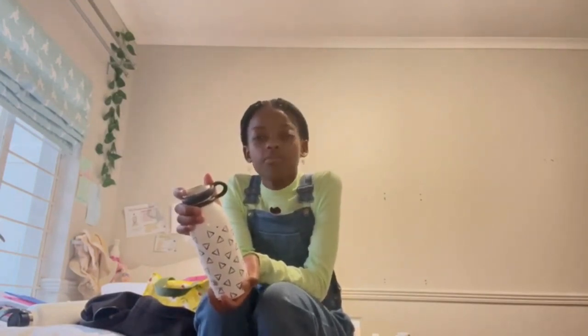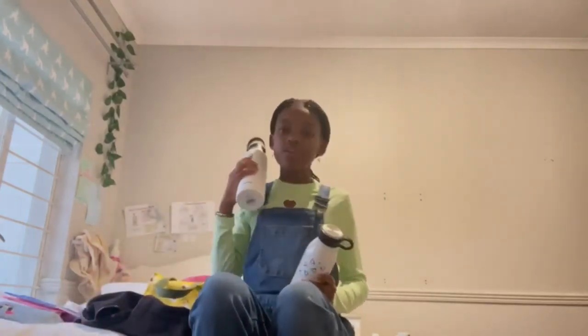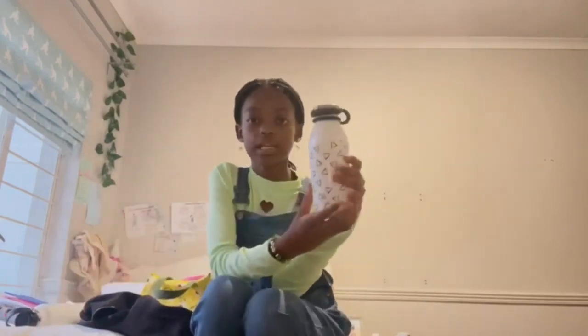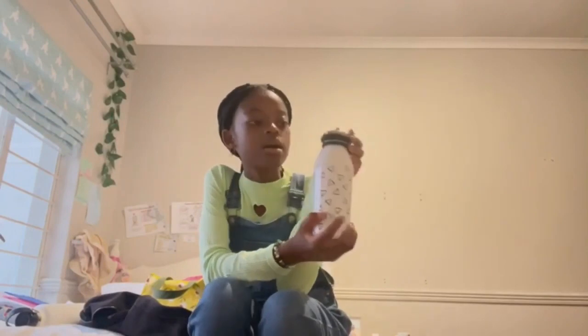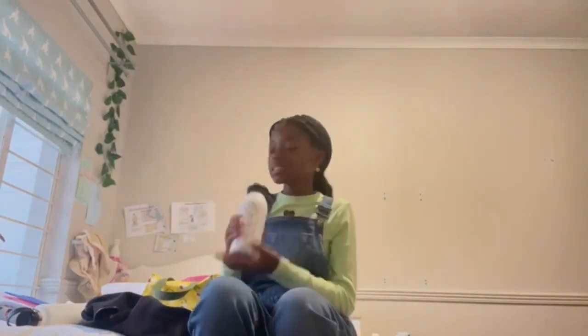This smaller bottle would have been fine last year since I didn't drink much water, but this year I've been drinking a lot more. When I bring this water bottle to school I finish it after first lunch and then I have no more water, so I'd have to buy a drink or fill up at the school taps. So this term the bigger bottle will be very helpful.